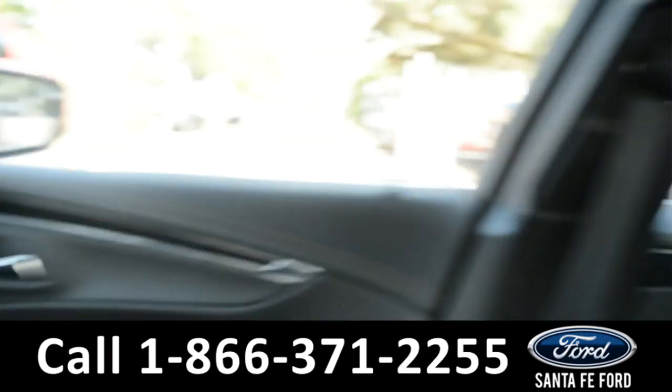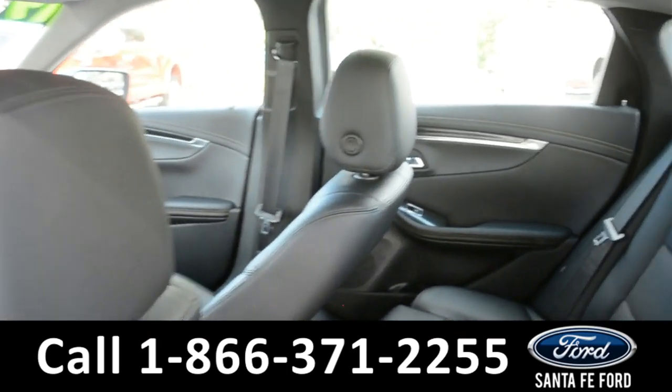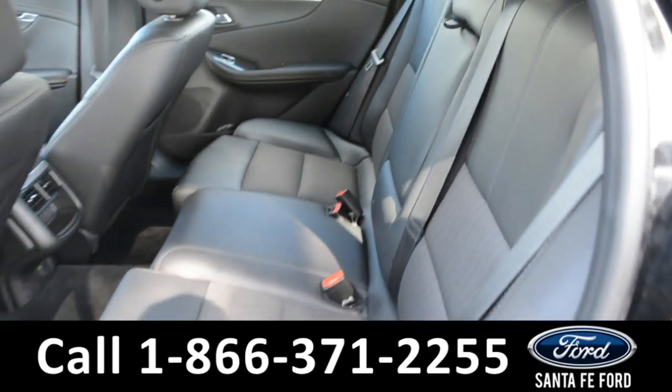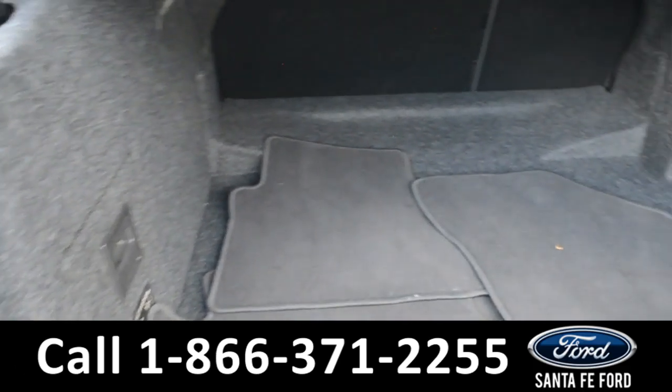Now let's take a quick look into the back row. Here's a look into the back row. Here's a look into the cargo space.